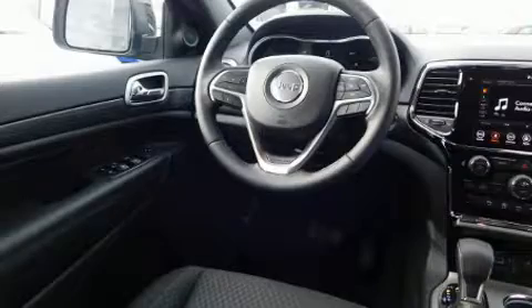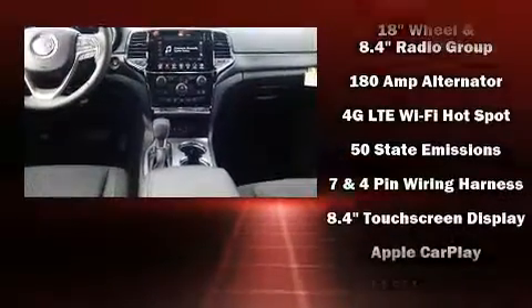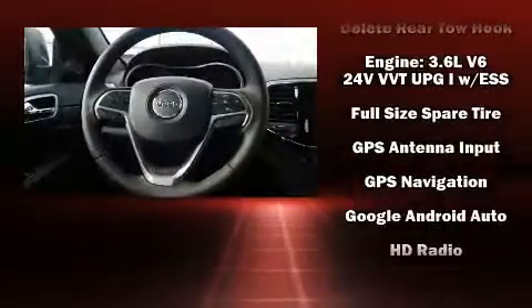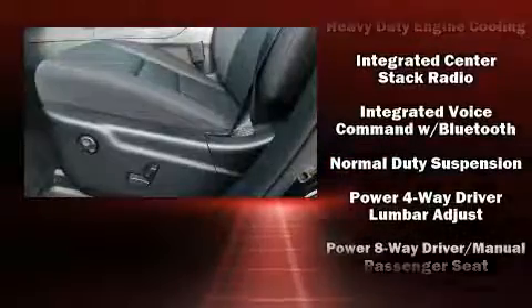Jeep ensures the safety and security of its passengers with equipment such as head curtain airbags, front and side impact airbags, traction control, brake assist, anti-whiplash front head restraints, a panic alarm, and an emergency communication system.